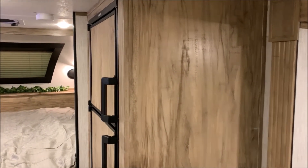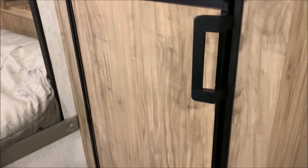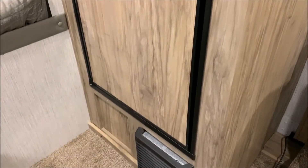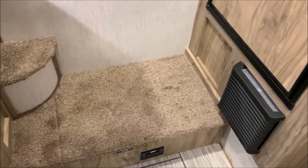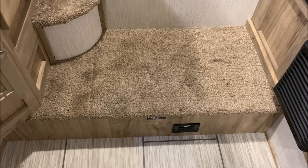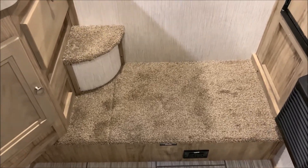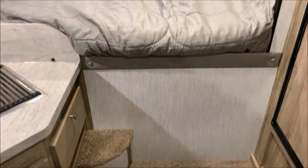We have the full-size refrigerator and freezer combo. Right underneath that is going to be your furnace. We have a 110 outlet at the very bottom. Underneath the carpeted step is actually where your battery boxes are located, along with your water pump and some other accessories.